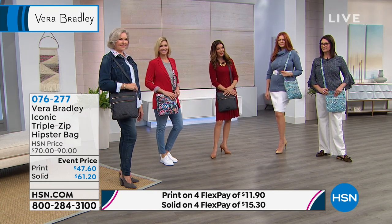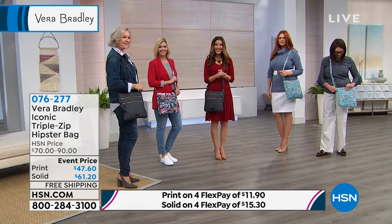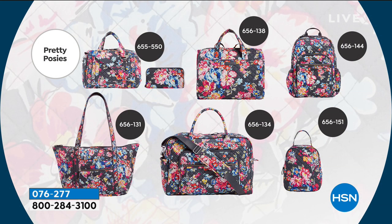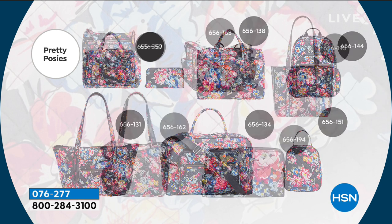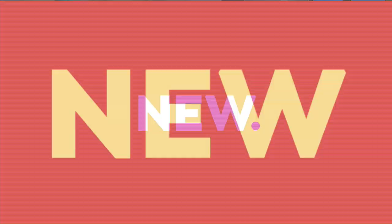We have the other prints available as well. If you like Pretty Posies — the new one that just premiered for spring 2019 — you can order a satchel and wallet, a satchel tote bag, a backpack, a lunch bag, a crossbody travel bag, the signature Vera Tote, and so much more. There are actually 11 different styles that have that print. So when you find a print that you love, you can go all in — you can be Vera Bradley head to toe, or you can mix and match your prints and solids, maybe one bag in a print and one bag in a solid. They'll look so great together.